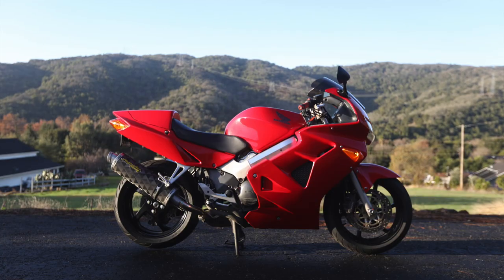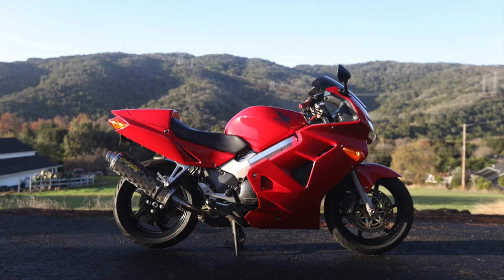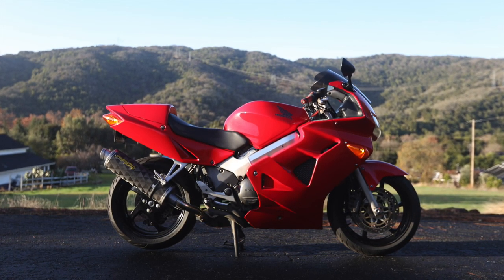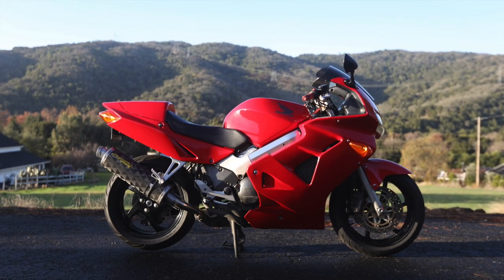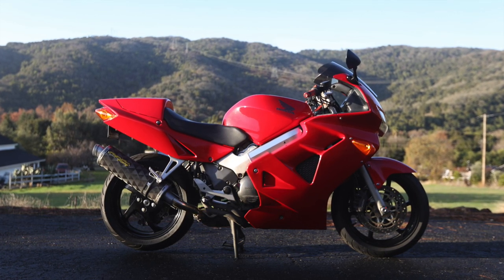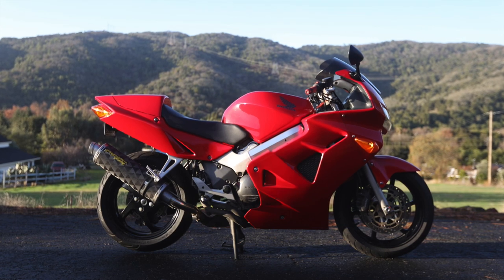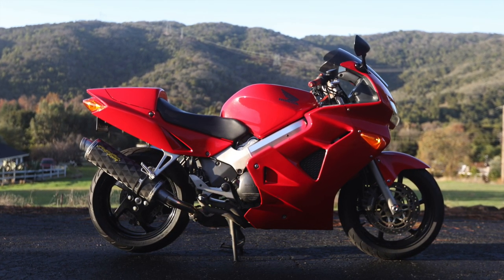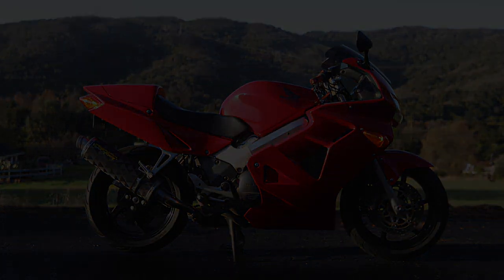A solid start to be sure. Subscribe to follow along as I learn more about this and a few other potentially incredible motorcycles, and try to decide whether this VFR is a bike of passion or a bike of practicality. I'll see you next time.